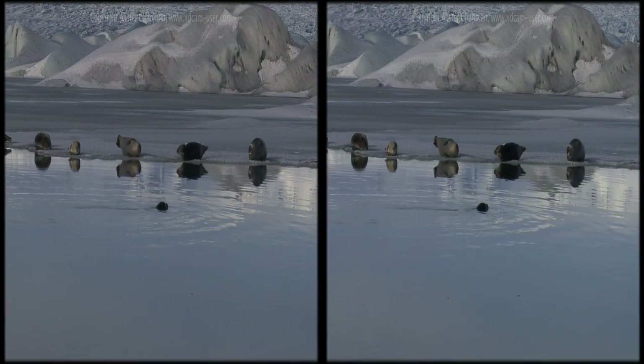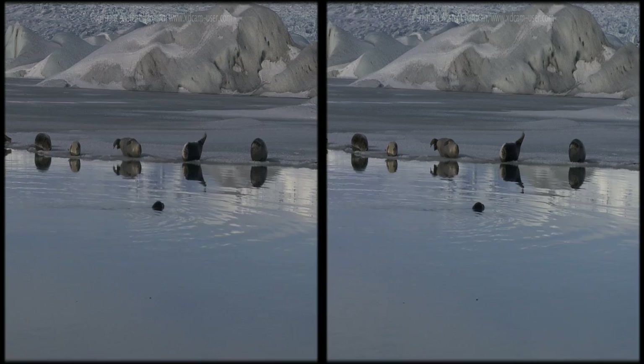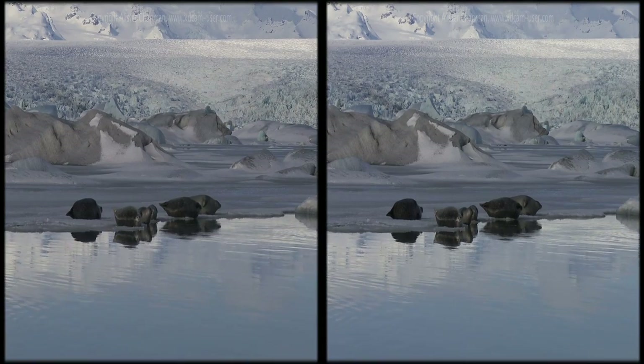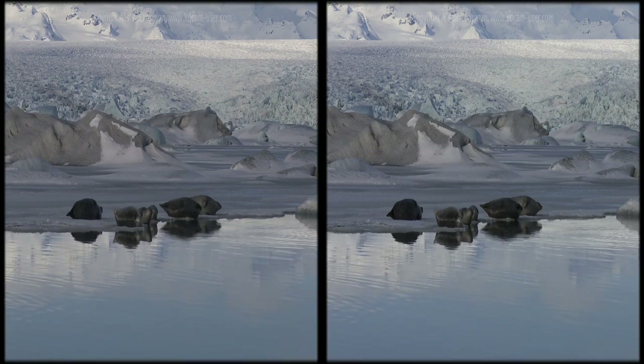The lagoon makes an ideal home for colonies of seals, giving them shelter from the rough seas that pound the Icelandic coastline during the winter months.